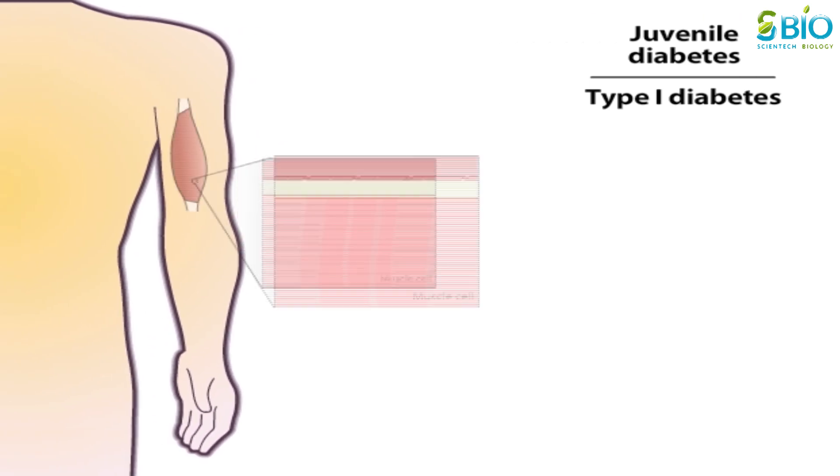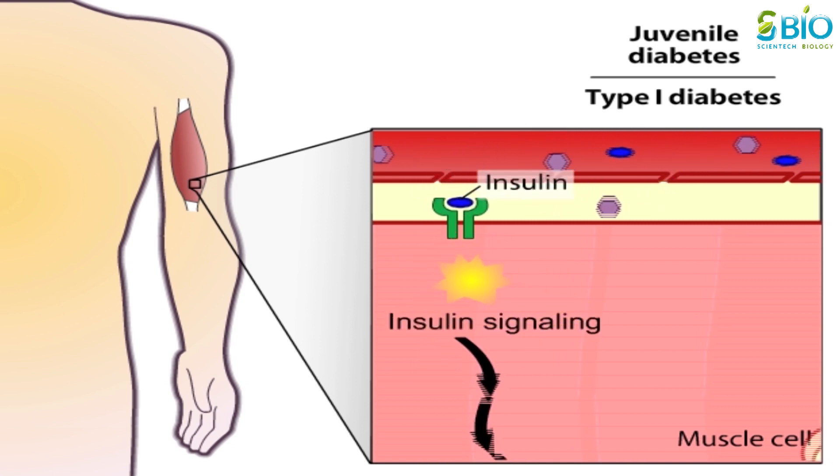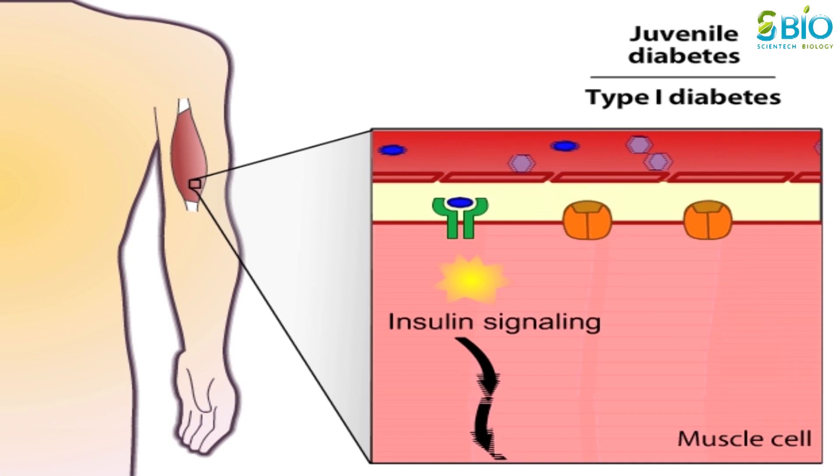Insulin targets many tissues in the body, including muscle cells. Insulin binds to receptors on muscle cells, signaling the cells to take in glucose. The cell responds by increasing the transport of glucose into the cell.